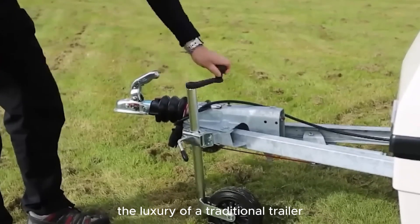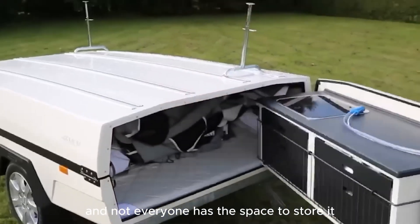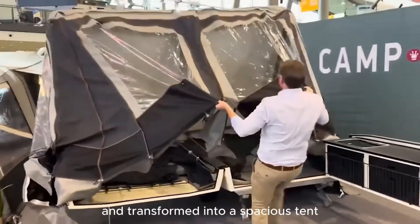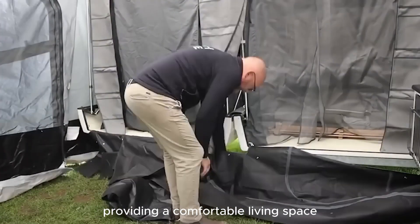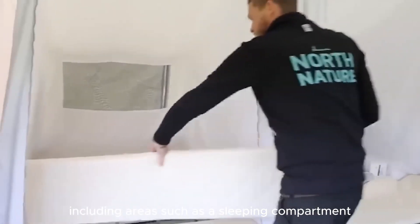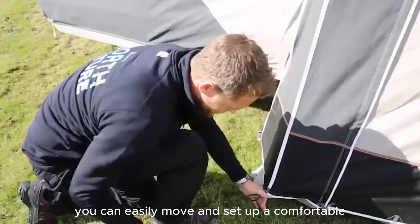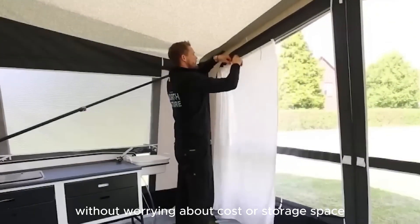Not everyone can afford a traditional trailer, and not everyone has the space to store it. However, there is a great solution: a small trailer that can be opened in minutes and transformed into a spacious tent, providing a comfortable living space. This tent is cleverly designed, including areas such as a sleeping compartment and a full kitchen space. With this convenience, you can easily move and set up a comfortable resting place without worrying about cost or storage space.